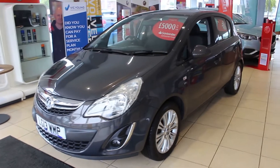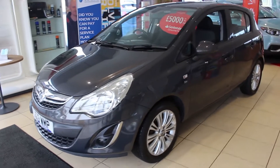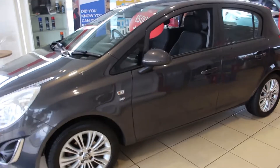So we have a Vauxhall Corsa, a 13 plate. This is an automatic 1.4 petrol, and it's unusual to have an automatic, so there aren't many of these around.